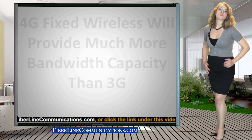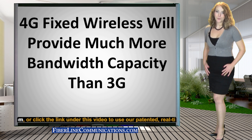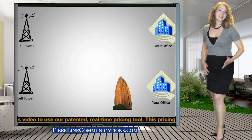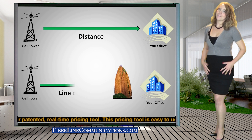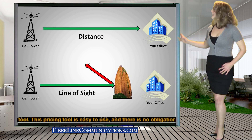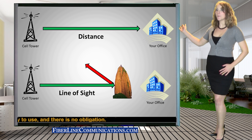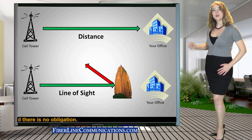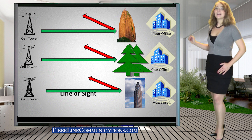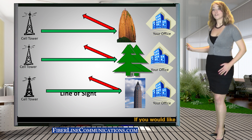As 4G becomes more widely available, it will provide several times this amount of bandwidth per circuit. These bandwidth estimates are approximate because many variables affect fixed wireless availability. These variables include distance and line of sight. If the nearest cell tower is many miles away from the location where bandwidth is needed, then bandwidth may not be as high. If the nearest tower is closer but is obstructed by hills, trees,